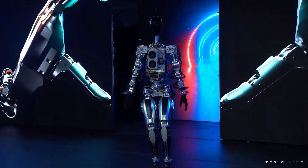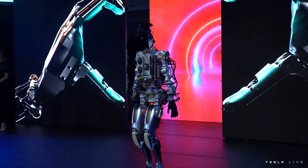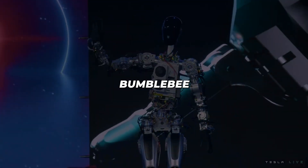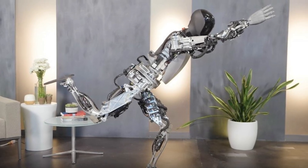Barely able to walk without toppling, Bumblebee was Tesla dipping their toe into uncharted waters. Yet despite its flaws, Bumblebee represented rapid progress for such new entrants to robotics. This urgency has defined Tesla's approach.